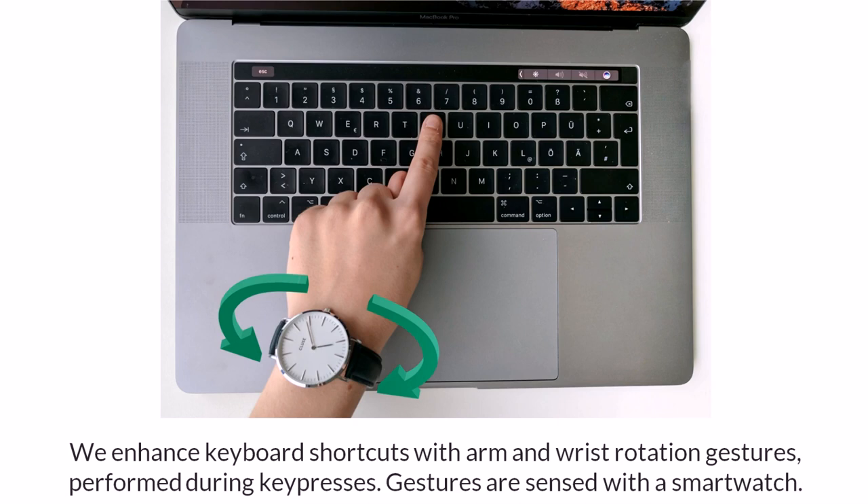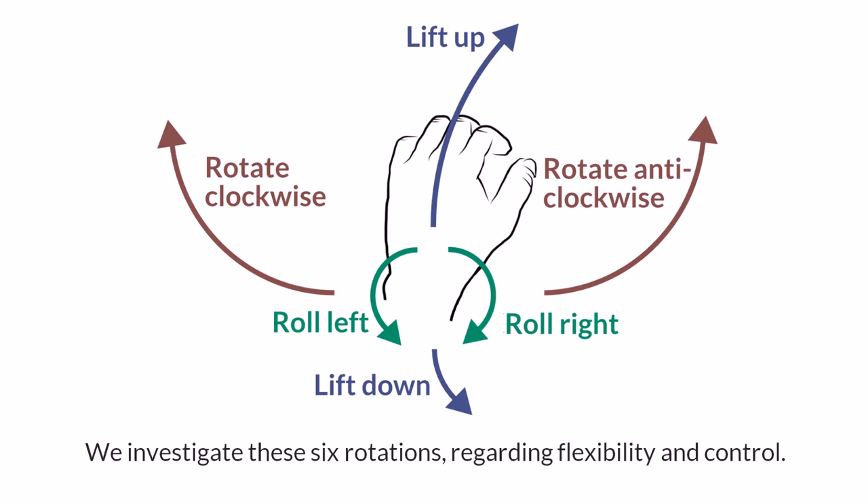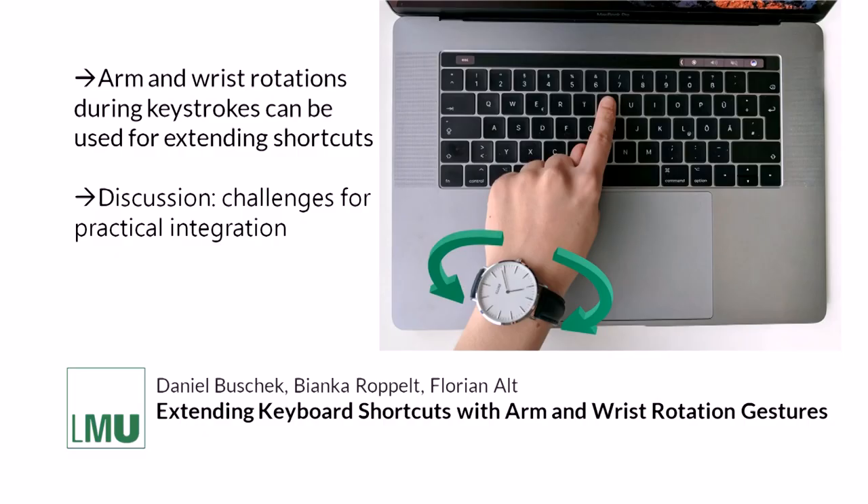We enhance keyboard shortcuts with arm and wrist rotation gestures performed during key presses. Gestures are sensed with a smartwatch. We investigate these six rotations regarding flexibility and control.